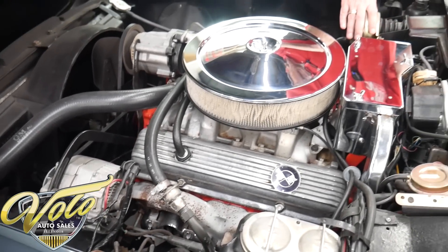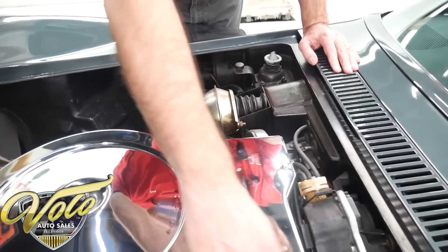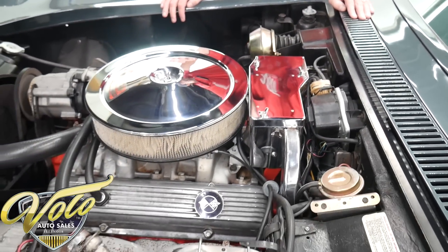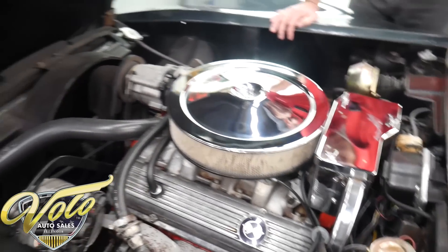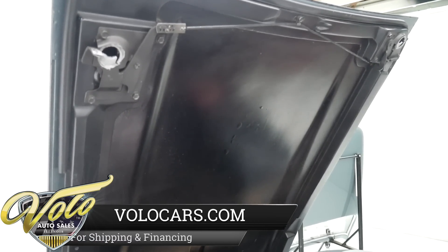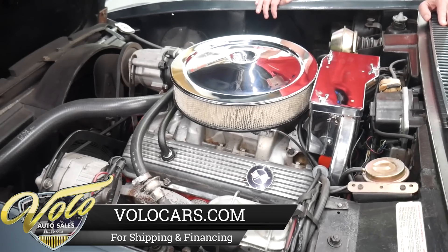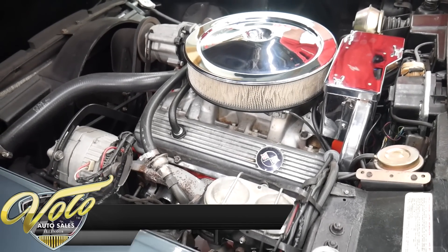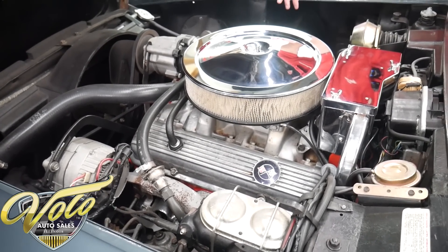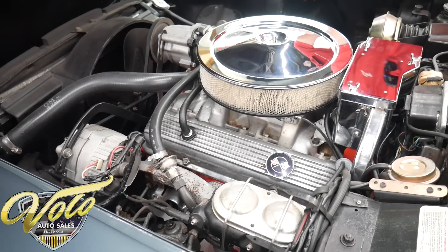The vacuum diaphragm for the headlight door looks more recent, and there's another vacuum diaphragm over there — maintained as needed. But the LT1 packs a punch. 1970 was the highest year for horsepower, and after that horsepower dropped. So this is the king of the hill right here — the '70 LT1 convertible. This is it. This is the one people want.